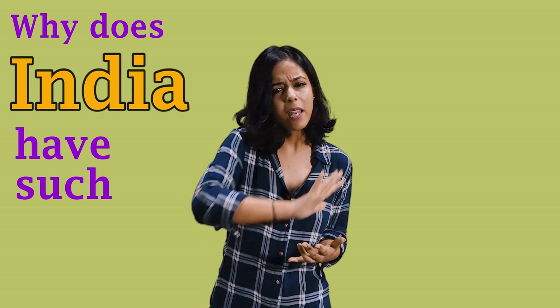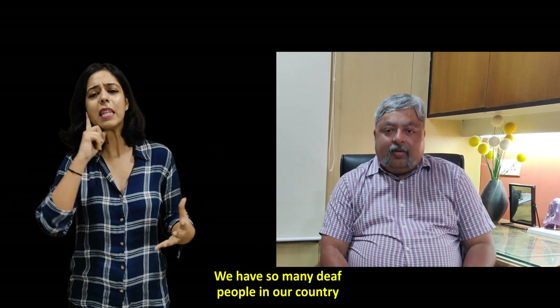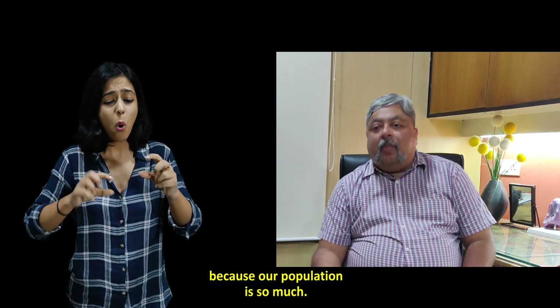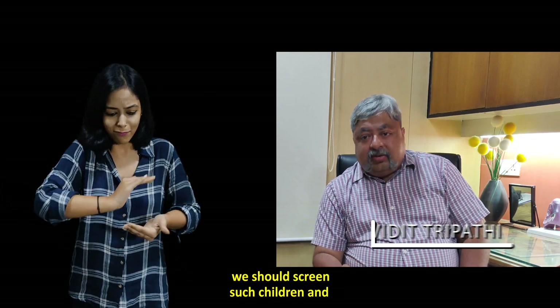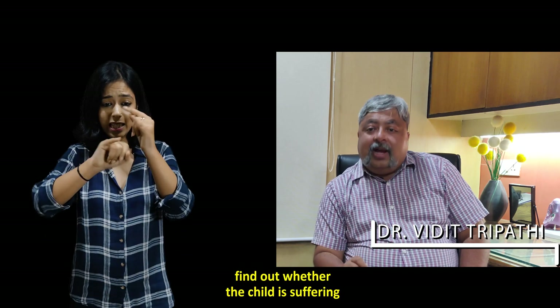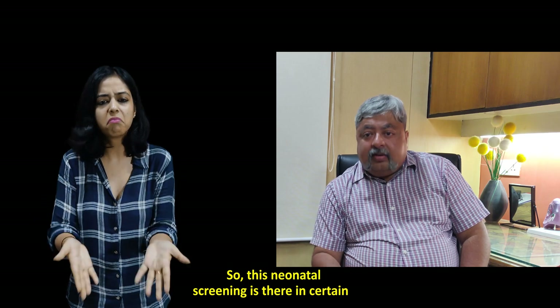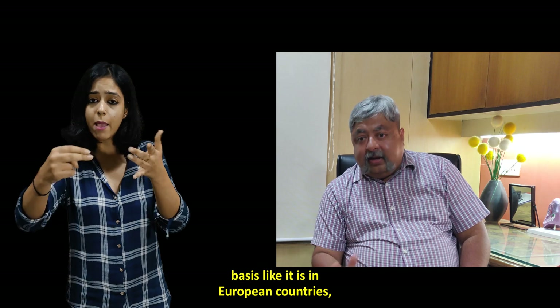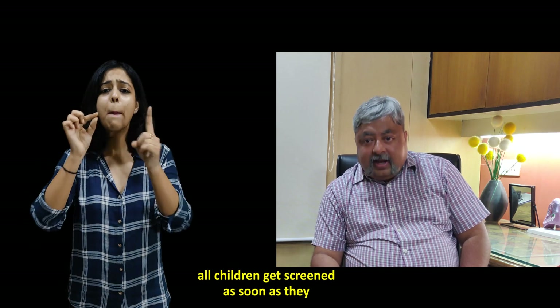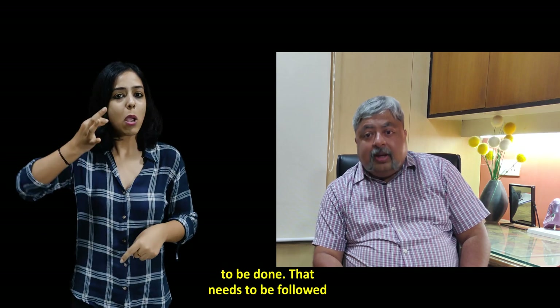We have so many deaf people in our country because our population is so large. More importantly, when a child is born, we should screen such children to find out whether the child is suffering from hearing loss or not. This neonatal screening exists in certain private hospitals, but it is not mandatory as it is in European countries, where all children get screened as soon as they are born.